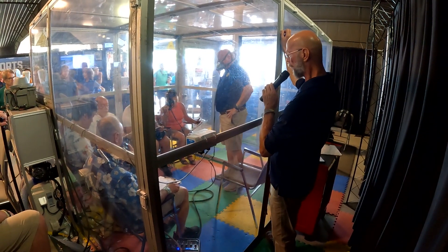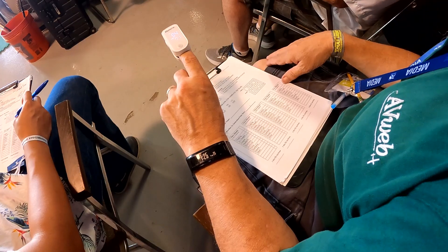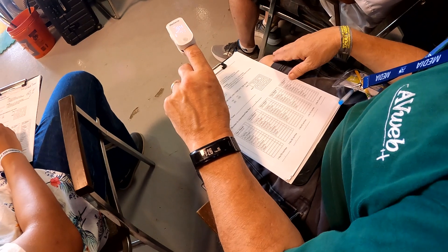I volunteered to try it out for AvWeb, and you'll get to see my lips turn blue in a minute, but first, let's listen to FAA aerospace physiologist J.R. Brown explain how it all works.